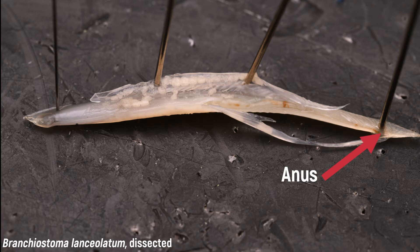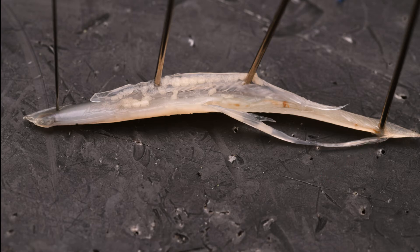The intestinal canal is dilated at one point — the stomach — but is otherwise a long, straight tube to the anus.